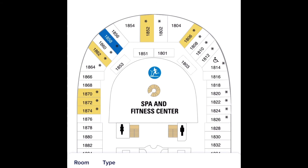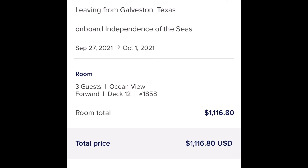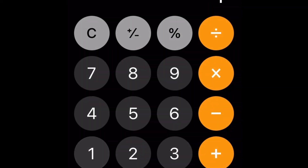If it's after your final payment date, the difference will be refunded to you in the form of onboard credit.